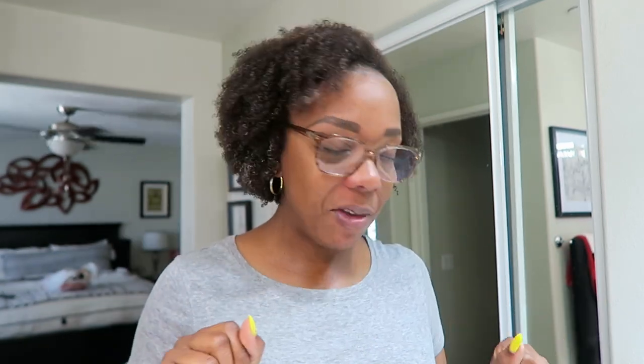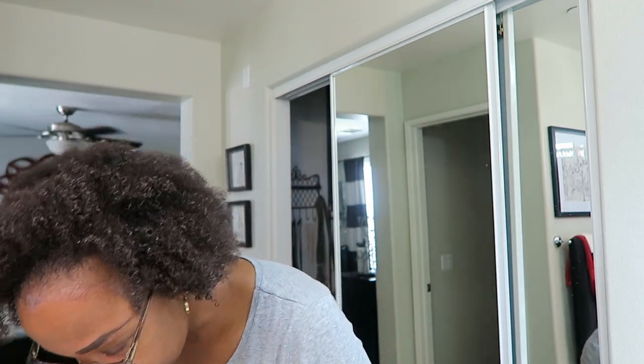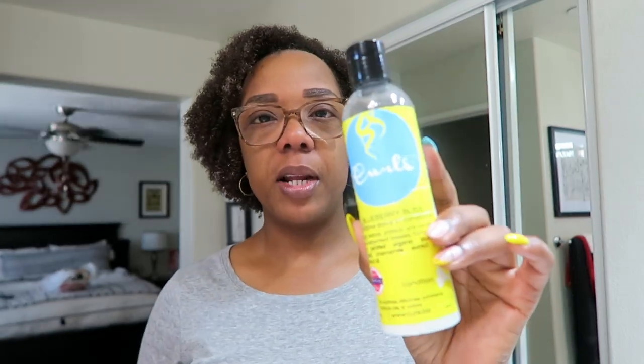Last week I did a wash and go but my hair turned into something else. I realized that when I first started wearing my hair out naturally, I would spray with a mix of warm water and this conditioner from Target called Blueberry Bliss from Curls, and I would also put another product in to elongate the curls. I didn't put that additional product in last week, which is why it shriveled up.